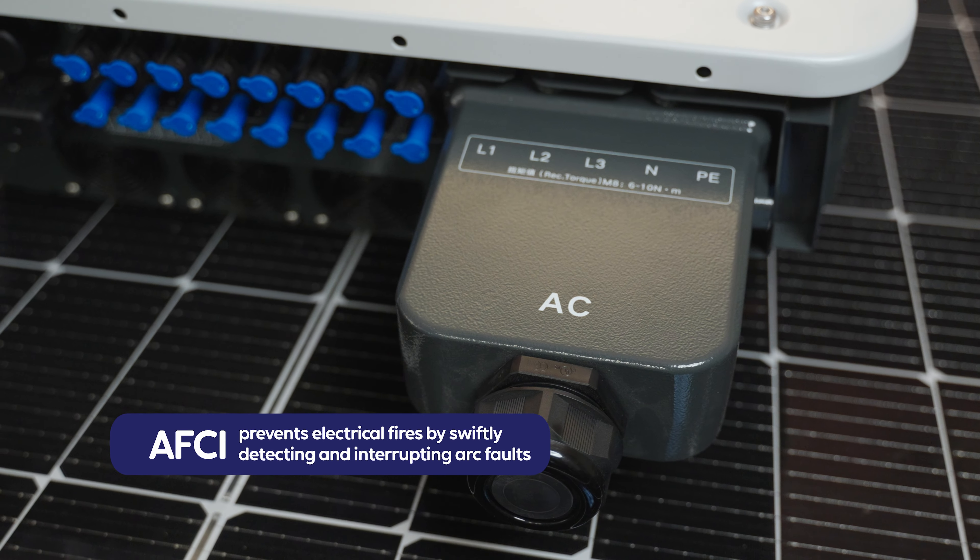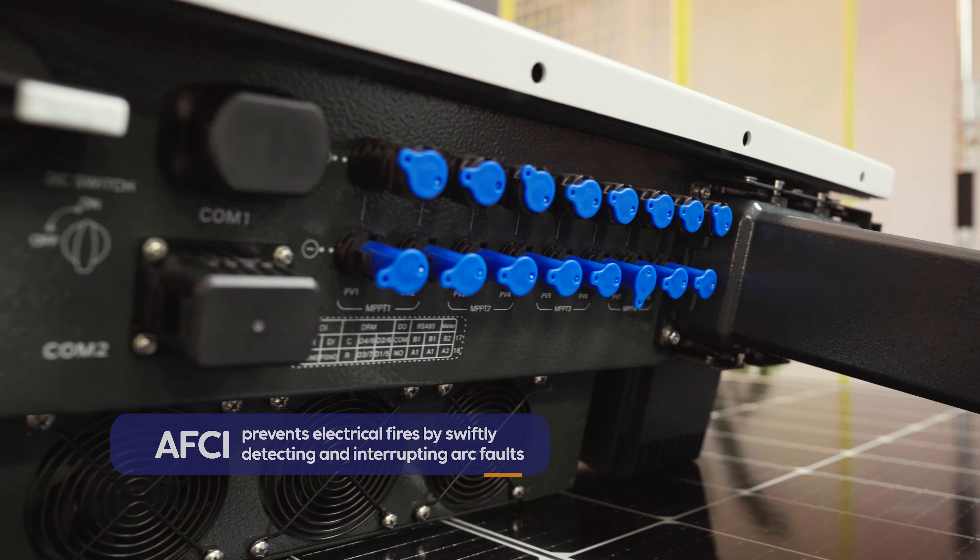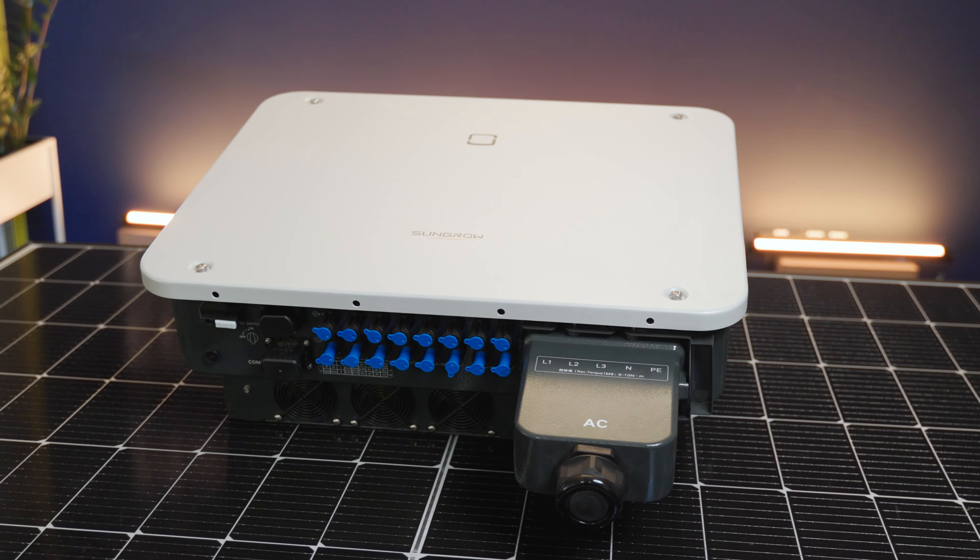AFCI hardware takes the safety of your product to the next level, and that's something that SunGrow provides. The monitoring system is top-tier, so you're able to oversee your PV system without any additional fees.